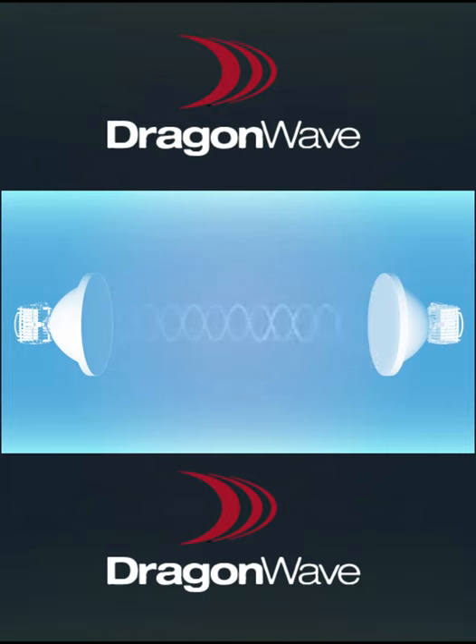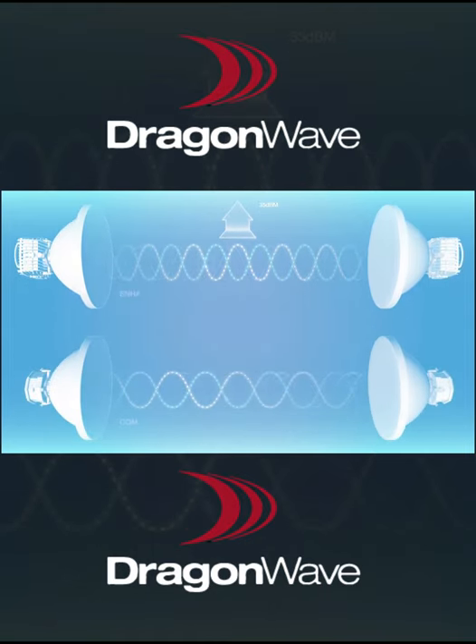Harmony Enhanced MC's transmit power delivers an industry-first radio capable of delivering up to 35 dBm into the antenna. This results in anywhere from 6 to 10 dB better system gain than existing competitive systems today.